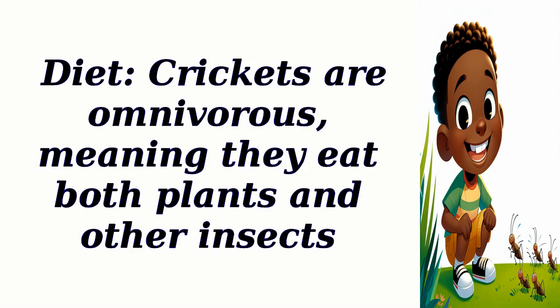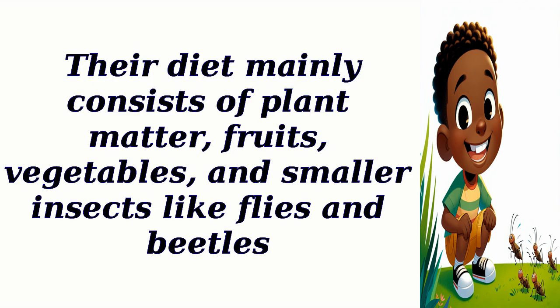Diet: Crickets are omnivorous, meaning they eat both plants and other insects. Their diet mainly consists of plant matter, fruits, vegetables, and smaller insects like flies and beetles.